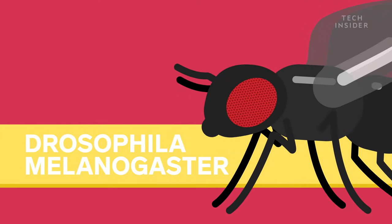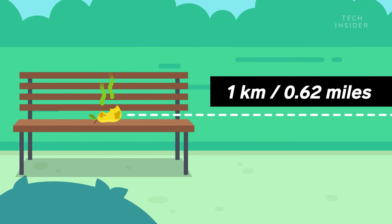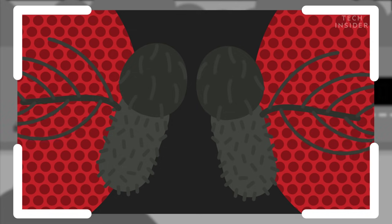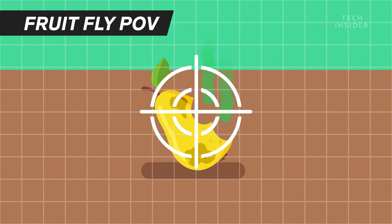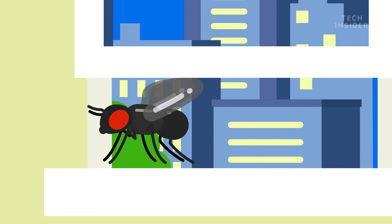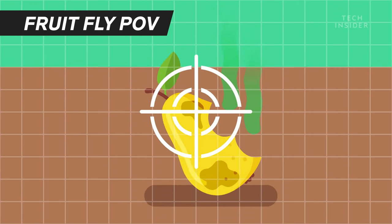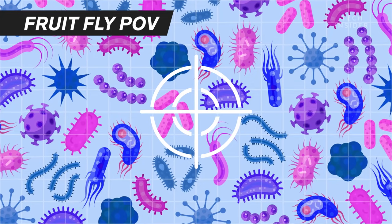Meet Drosophila melanogaster, your standard fruit fly. It can smell a meal from more than a kilometer away, all thanks to the tiny antennae on top of its head. These antennae are specially attuned to sniff out chemicals, like acetic acid let off by rotting fruit. And once they're locked onto the scent, it's nearly impossible to keep them out of your home. That's because fruit flies are about the size of a sesame seed, so they can slip through almost any crack, screen, or gap. But contrary to popular belief, it's not just the smelly fruit they're after. They're also hunting for the source of that rotting stench, specifically fungi and other microorganisms. Yum!